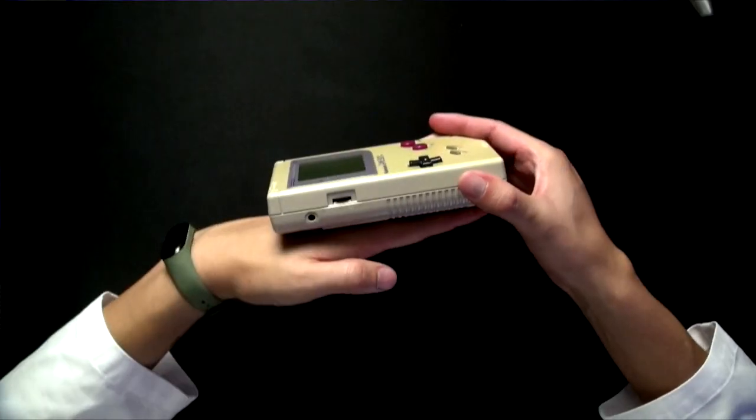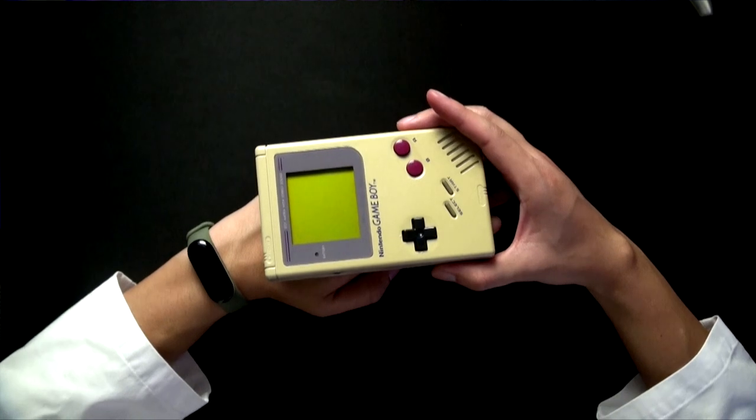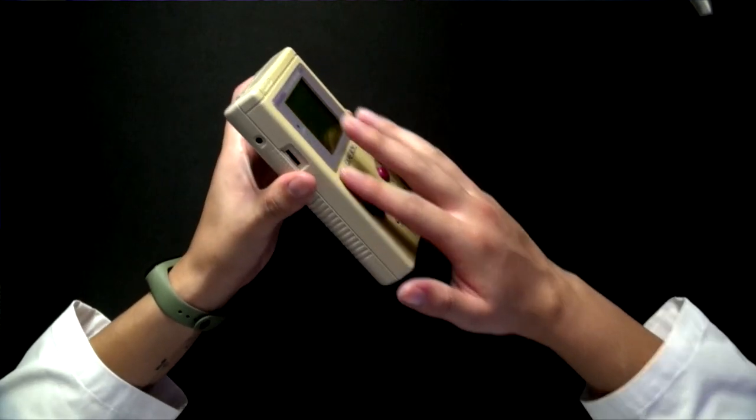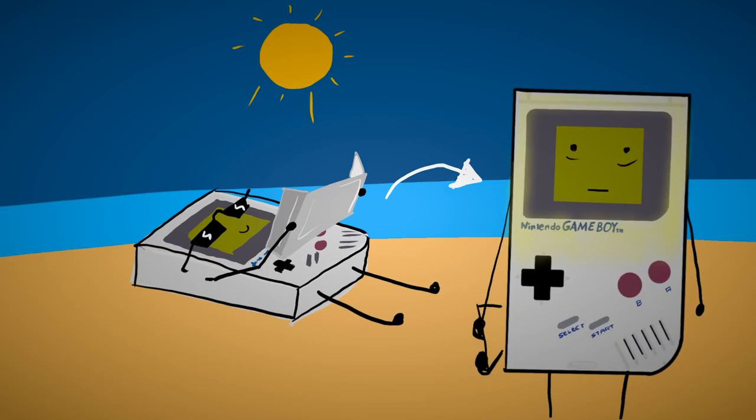This Game Boy was probably sitting on a shelf or a table in this position and was often in contact with sunlight, which is the reason why the front part is more yellow than the back part. And now that I think about it, this process is a little bit like a sunburn, but for old plastic devices.